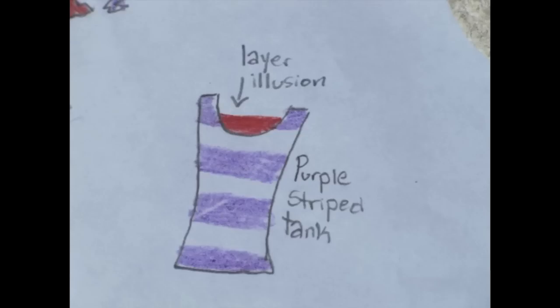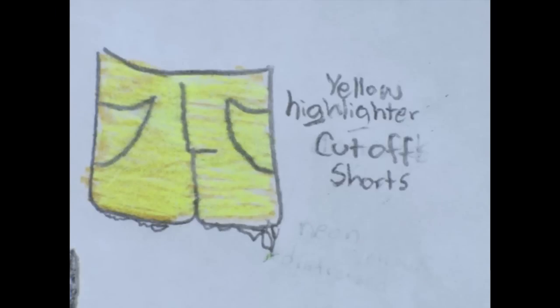We're first going to start off with the purple striped tank top. There is an illusion that there is actually another tank top beneath this, but there's really not. Next are the super cute highlighter yellow cut-off shorts. I love these so much and I think they really make the outfit pop.